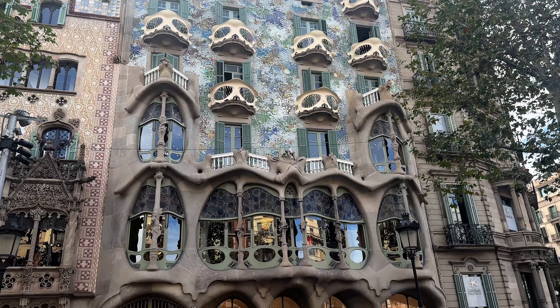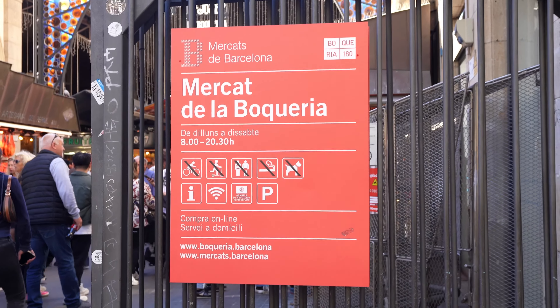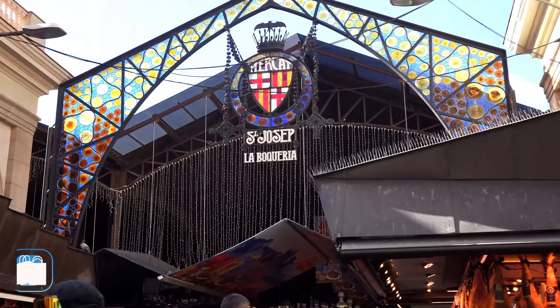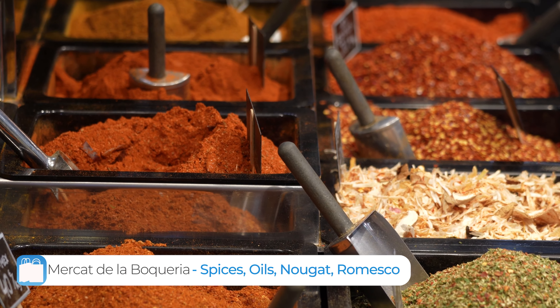We are starting on Las Ramblas, one of the most famous and historic streets in the city where you will probably go to visit La Boqueria, the food market. At La Boqueria there are several fun souvenir options like Catalonia's famous nougat, salt, saffron, olive oil, and romesco sauce.